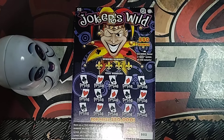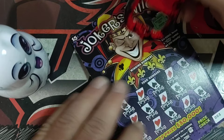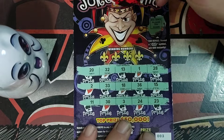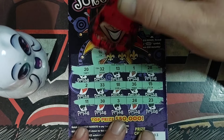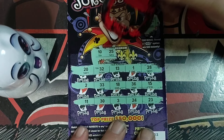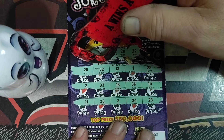Let me zoom in a little bit closer for y'all — there we go. Ticket number three: number 10, 25, 29. Last one is 22 — no win on that one either.